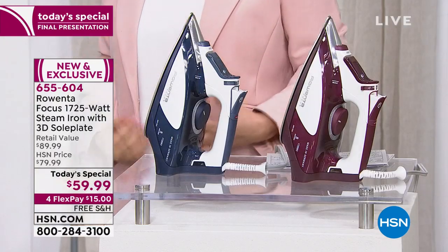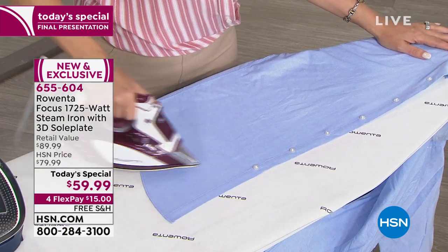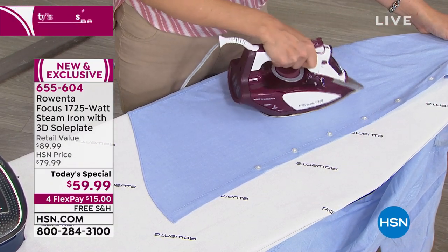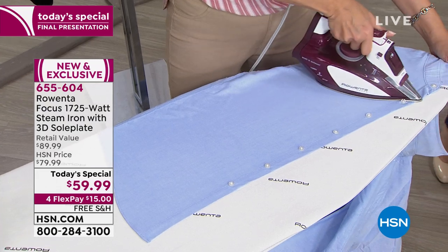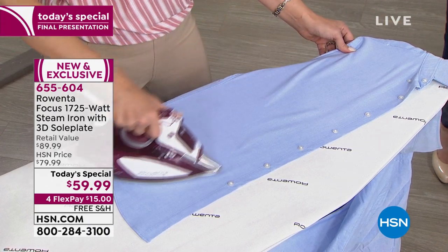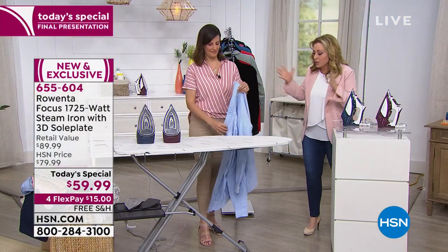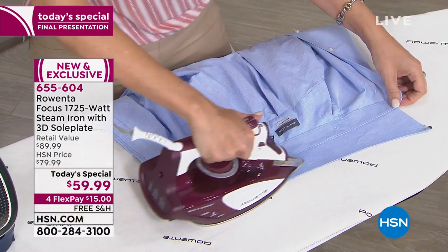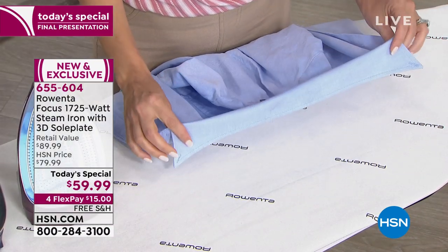A lot of us need steamers as well as irons — just get one that does both better than anything. When you take men's dress shirts to the dry cleaner just for pressing, the average is about $2.50 to $3 per shirt — that's roughly $600 a year you could be saving. You can do a collar with this iron and get that crisp clean look that you simply cannot achieve with just a steamer.